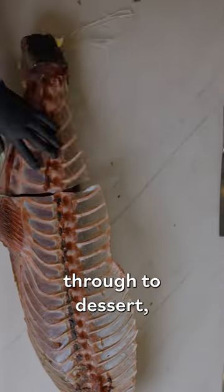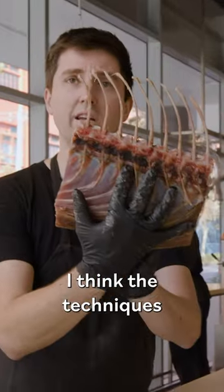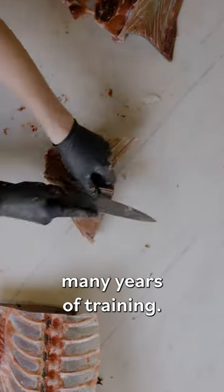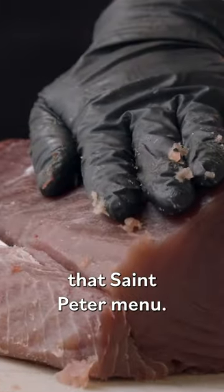From first course through to dessert, we've got fish on every single course. The techniques that we've developed here at Fish Butchery and St Peter to utilise the whole fish have all been born out of many years of training. To me it's essential that we maximise the output of one single fish in that St Peter menu.